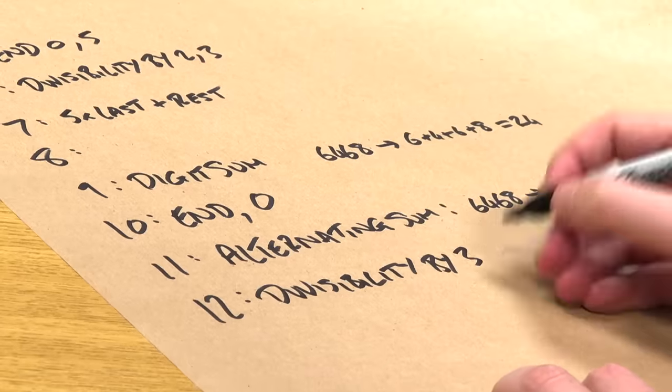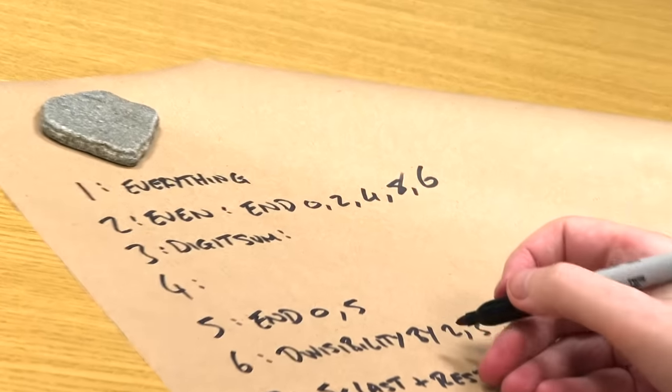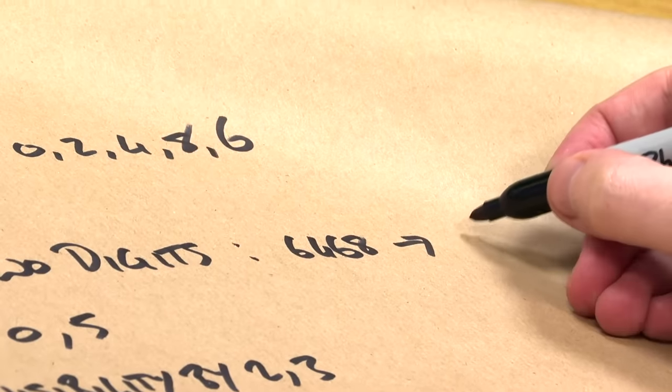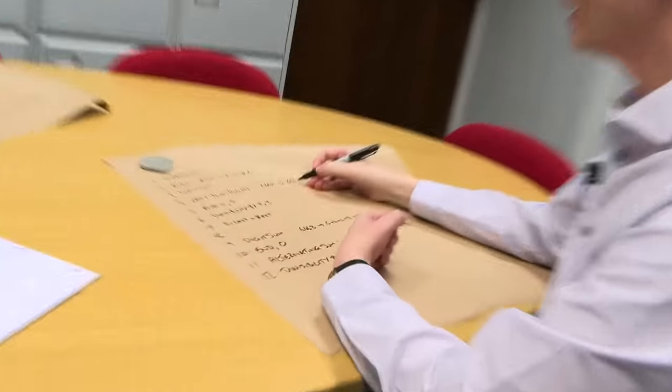You do 12 the same way — it just needs to pass divisibility by 3 and 4. For 4: you look at the last two digits. I just care about the 68. Is that divisible by 4? I like to ask: can I divide by 2 twice? Is it doubly even? So 68 — halve it to get 34, and then that's even too, which would give 17. That passes. And for 8 — apart from 7, I'd say 8 is maybe the harder one — it's the last three digits. For 6,468, I only care about 468. Is that triply even? 468, halved is 234, halved again is 117 — I can't halve that. So it's not divisible by 8, because it wasn't triply even.